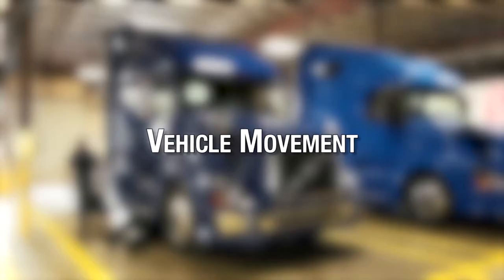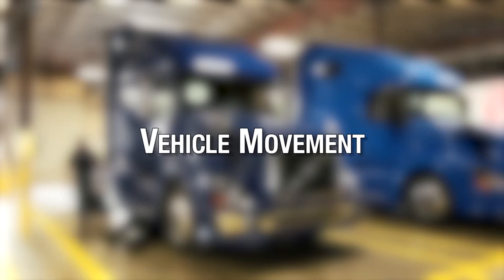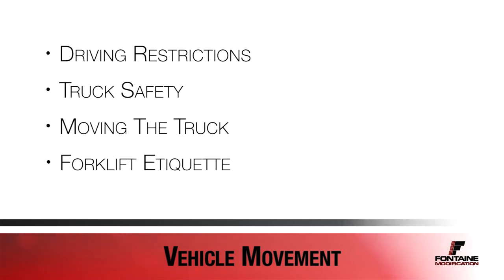At Fontaine, you're around moving vehicles such as trucks and forklifts every single day. Whether you are working on or operating a vehicle, pay attention to your surroundings. Your actions not only affect your safety but the safety of those around you. This section will cover driving restrictions, truck safety, moving the truck, and forklift etiquette.